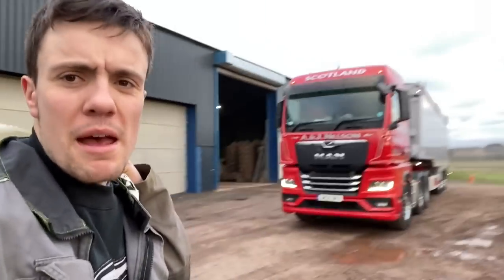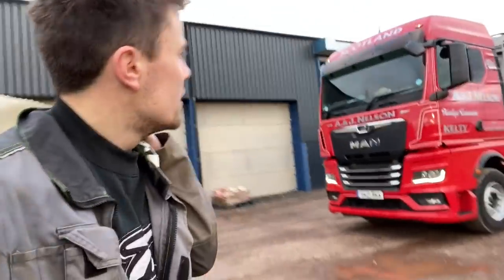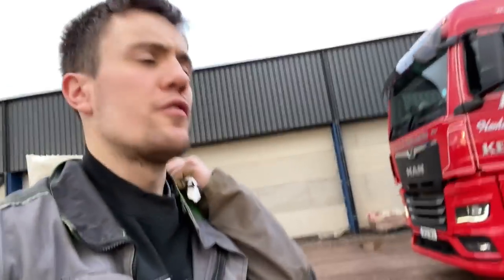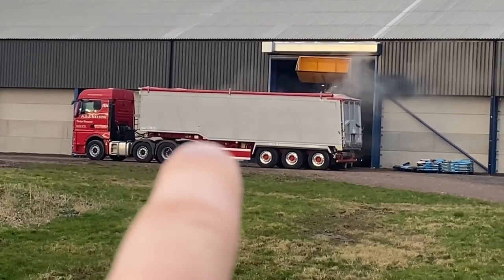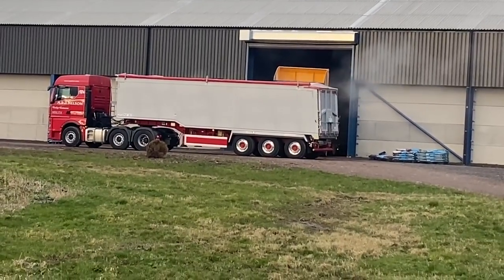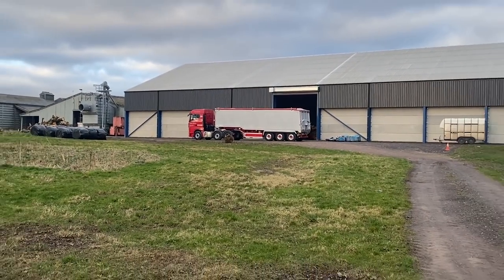Someone was asking yesterday do we get many Nelson lorries — well there you go, there's a Nelson lorry in for some oats today. It's just about half full. You can see there's a wee peak on the left — it's oats, so it'll feel like it's really not very dense, so a lot of volume.